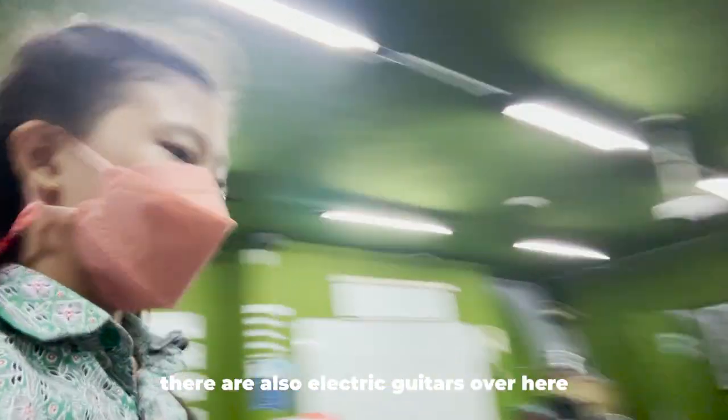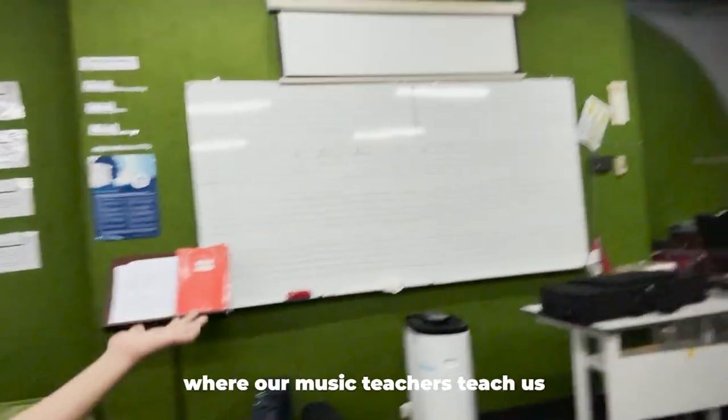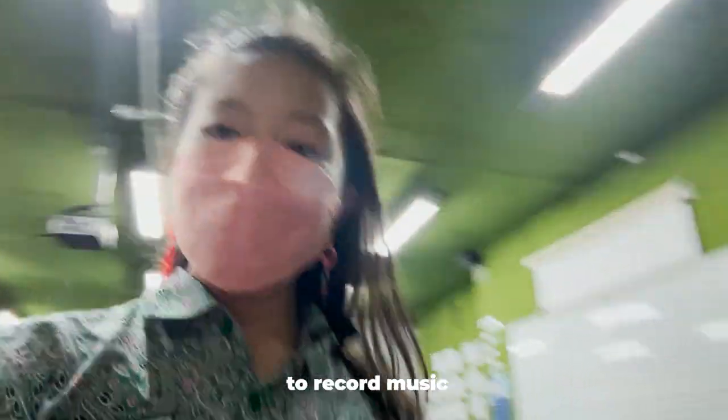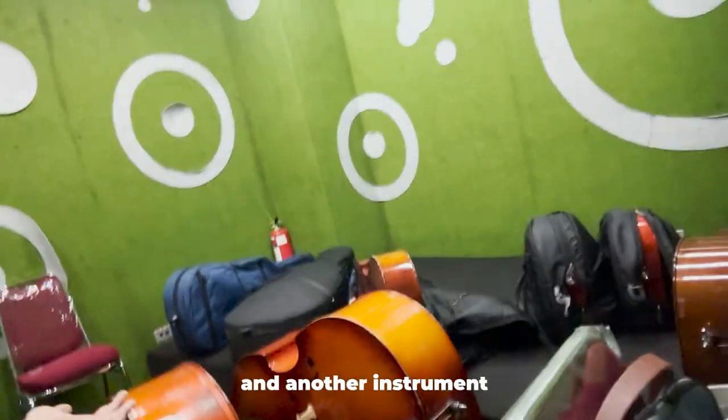There's also electric guitars over here, and there's also a board where our music teacher teaches us. There's also a keyboard here and an angle. Now let me show you a room where we use to record music and audio. In this room, there's also some cellos and another instrument.